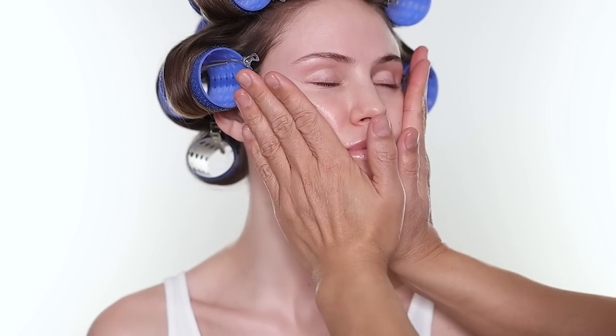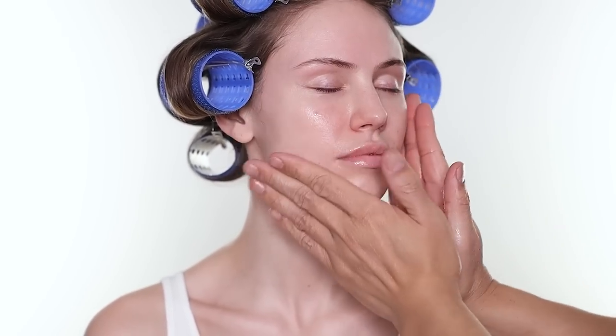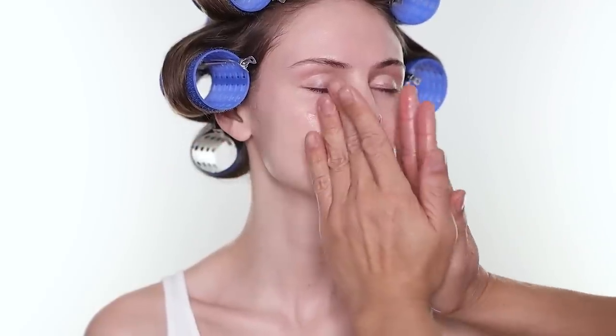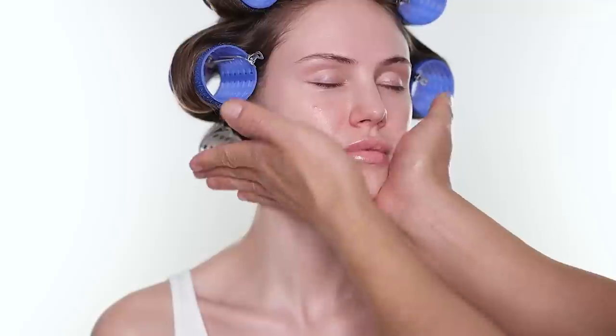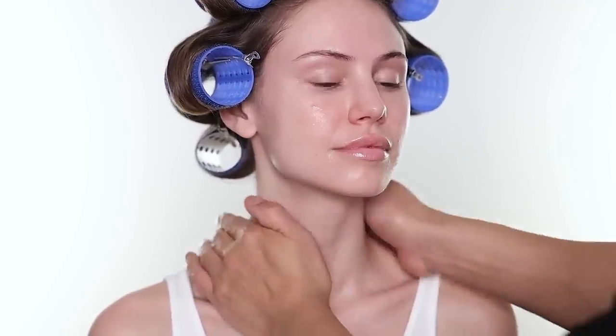The next product is also from Soa Shoe. It is the anti-aging first care activating serum. It is a cult favorite as well. It's full of anti-aging benefits. It's great for dullness and for people really battling with dryness and loss of firmness. The best way is to press the product into the skin. Whatever's left over, you can also put on the neck.